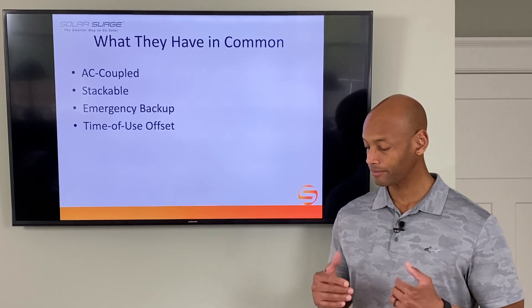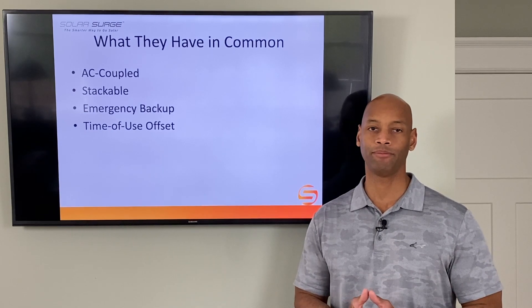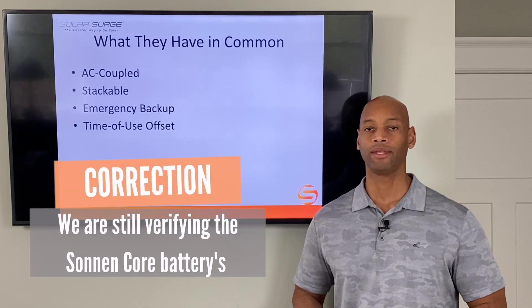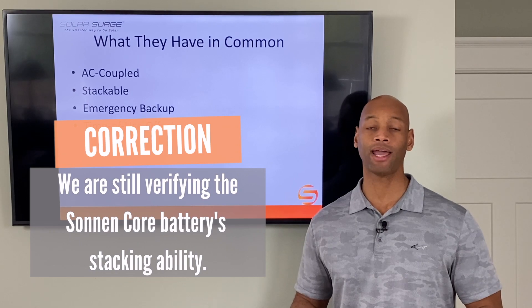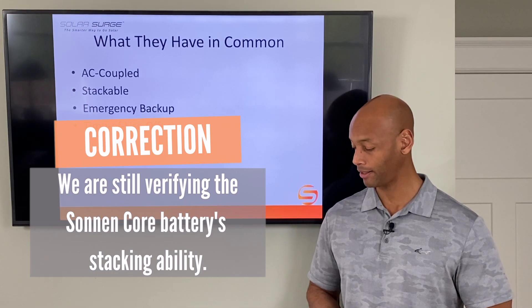These inverters are also stackable, meaning they can be parallel-connected — multiple units together — and whenever you do that, you increase both your peak power output and your energy storage capacity. So it gives you some ability to expand.